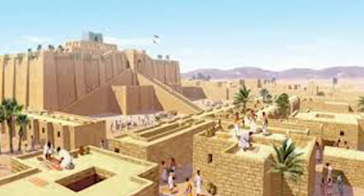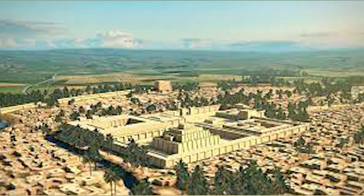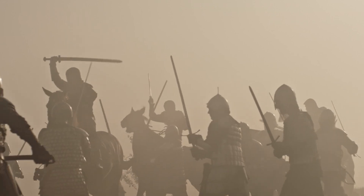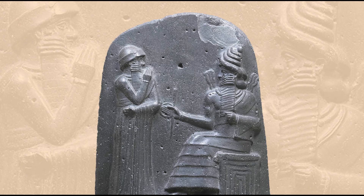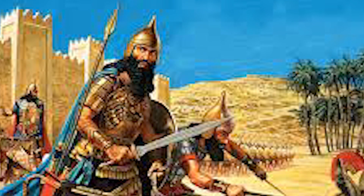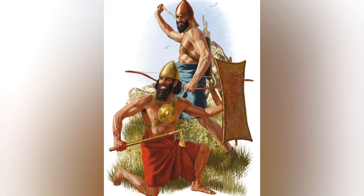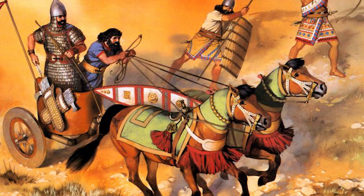Mesopotamia is often called the first real civilization, but life wasn't easy. War was constant, kings were ruthless, and punishments were brutal. Hammurabi's code didn't just say an eye for an eye — it made sure that only the powerful got justice while the poor suffered. The Akkadians took over with sheer force, and the Assyrians crushed anyone in their way.